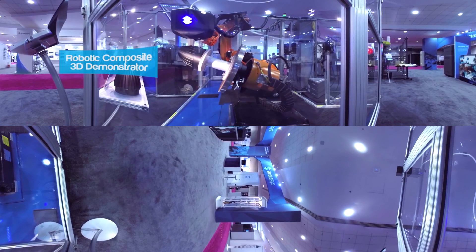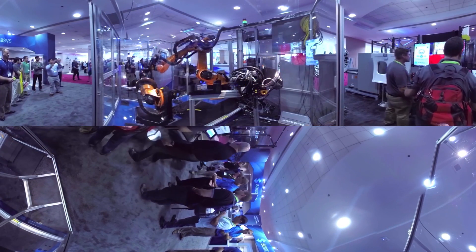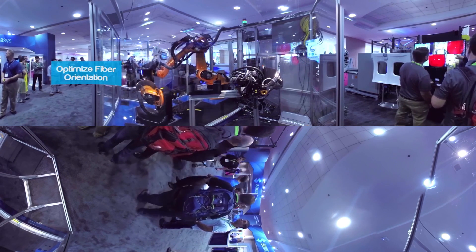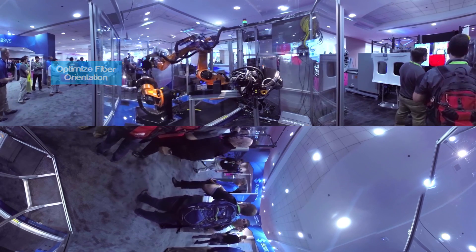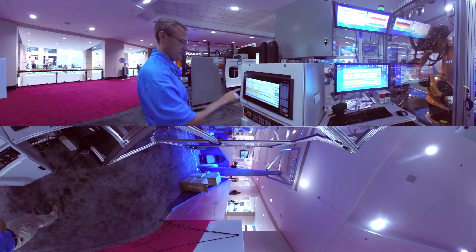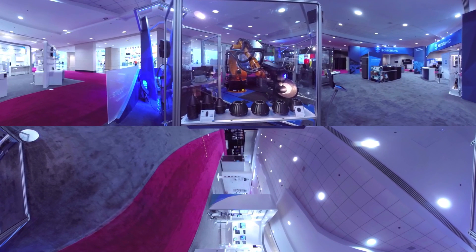Over here is the robotic composite 3D demonstrator. One of its most unique features is the use of mobile robotics, resulting in a highly scalable platform with nearly unlimited print area and a multi-axis deposition approach. Multi-axis allows us to optimize the build sequence and control fibre orientation — a critical requirement for maximizing load transfer in composite part applications. The system is also designed to incorporate an automated tool changing system, making it a hybrid manufacturing platform capable of performing multiple core manufacturing operations in a single cell.